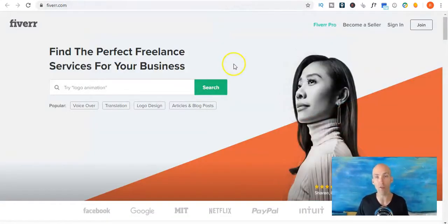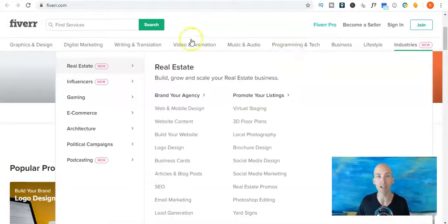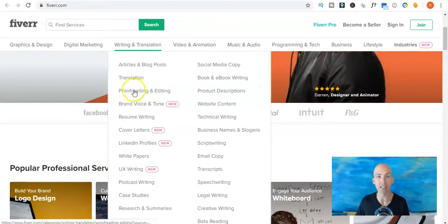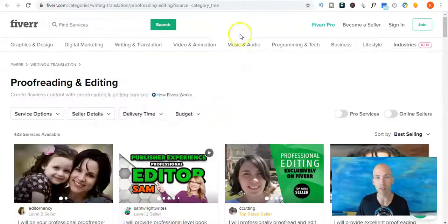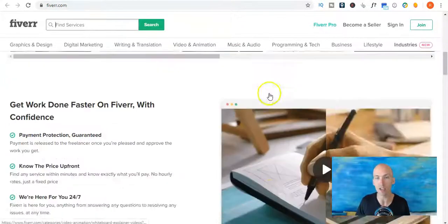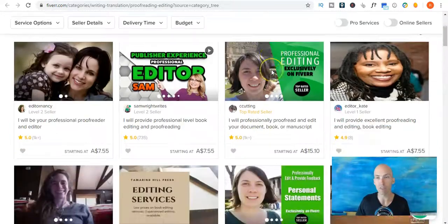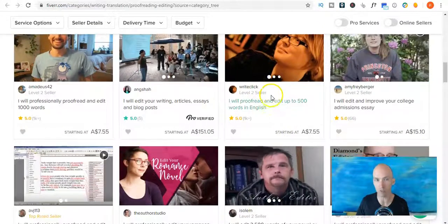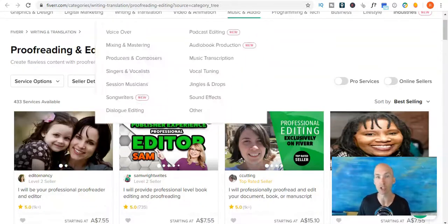The next is another freelance website, Fiverr.com. If you scroll down it drops a menu bar, and writing, translating, proofreading and editing is one of the main categories there. You can search for proofreading and editing in the search bar, or explore the marketplace under writing and translation where you can see a whole bunch of people charging all different prices for different services. If you've got a niche that you work in, you can search more specifically — whether you're a video editor, a copy editor, whatever type of editor you are or want to become — and see what people are charging.